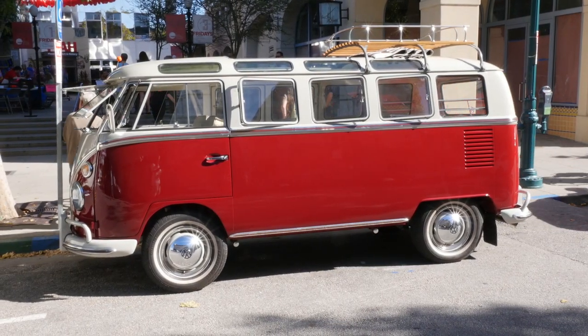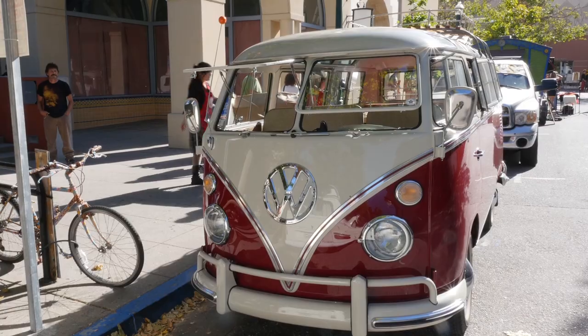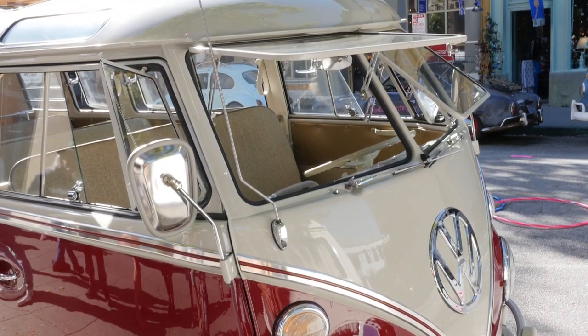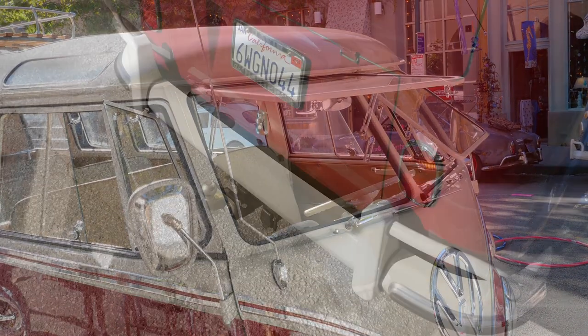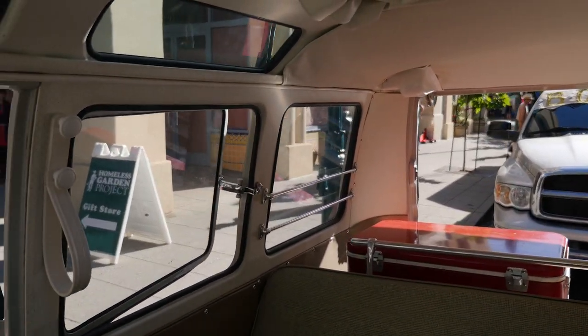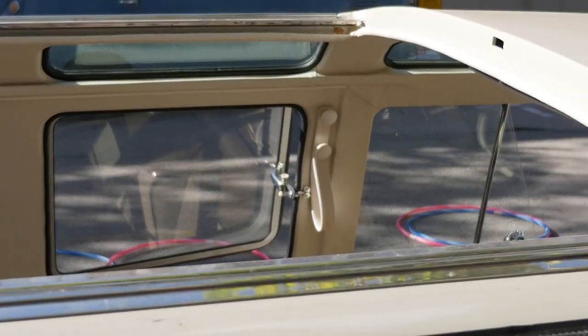Here we are with bus number two. We got Theo. What do we got here, Theo? We got a 21-window deluxe microbus that we've had for about 18 or 19 years now. We bought it when we were still college students, straight out of the classified ads in the San Francisco Chronicle. It was only $3,500 advertised, so we drove from Sacramento to see it and took cash advances out on our student credit cards. It was a rust bucket. Within a month of owning it, the rear hatch fell off because of rust, and we started a full restoration. It took 16 years to complete.